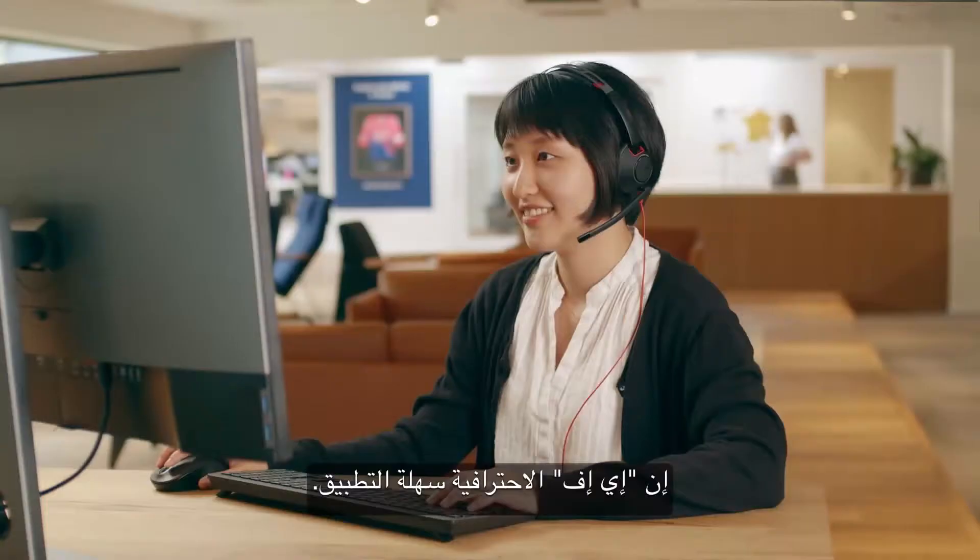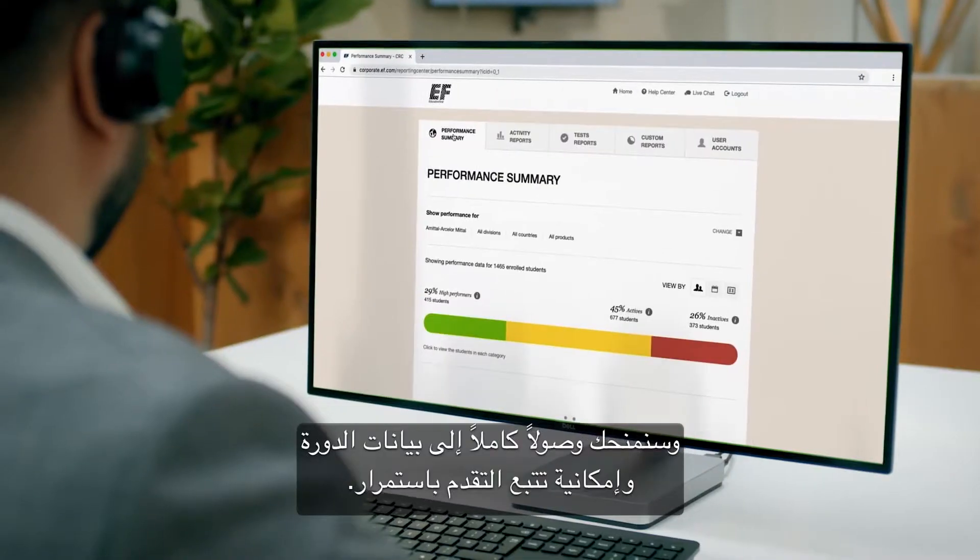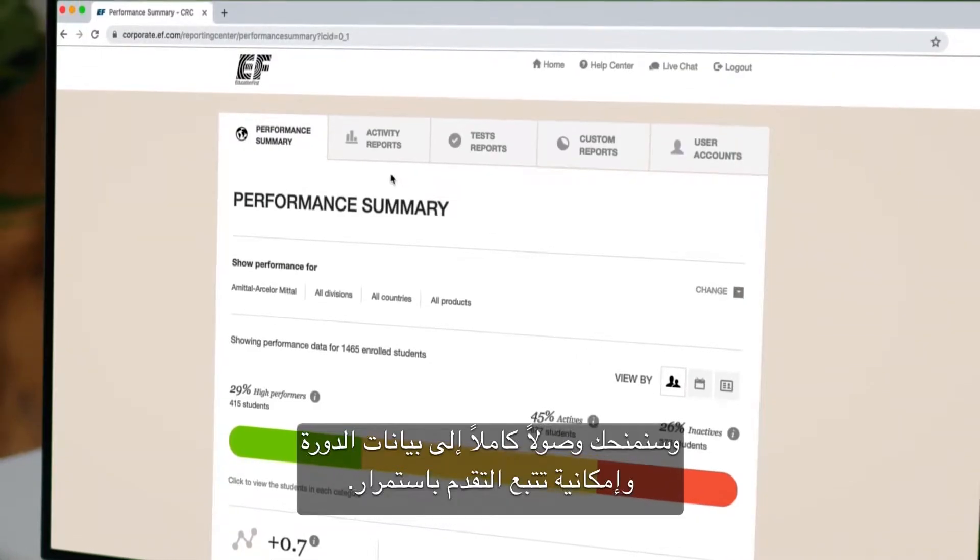EF Professional is very easy to implement. We'll help you set up and run the program, and we'll give you full access to course data and progress tracking along the way.